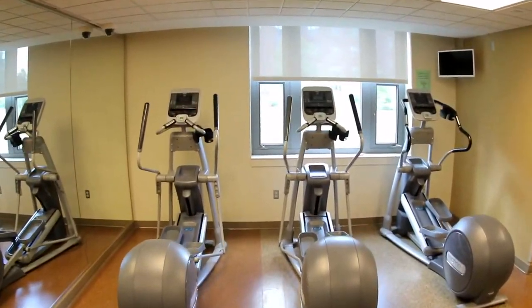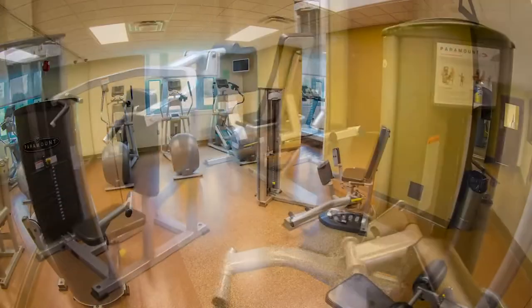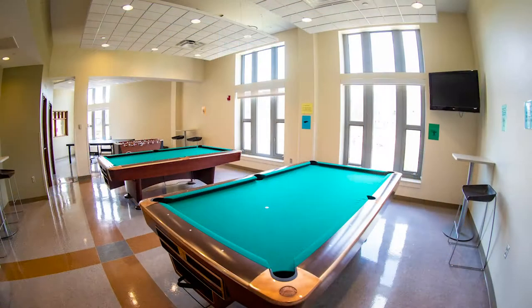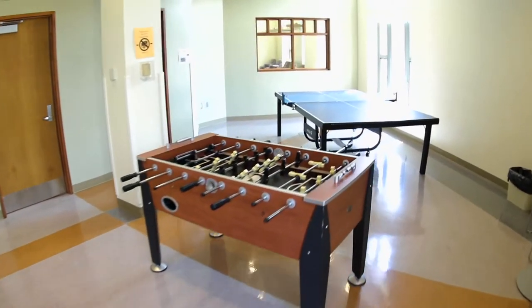Off the main lobby is our fitness room. Open until midnight, students can enjoy a variety of exercise equipment with no extra charge. Near the fitness room is also a game room containing ping-pong and pool tables, perfect for hanging out with friends in the hall.